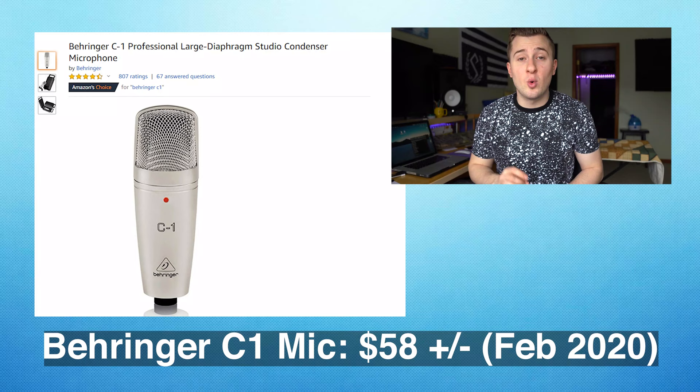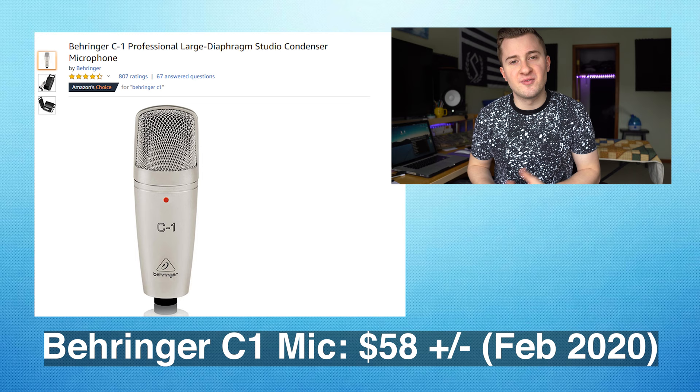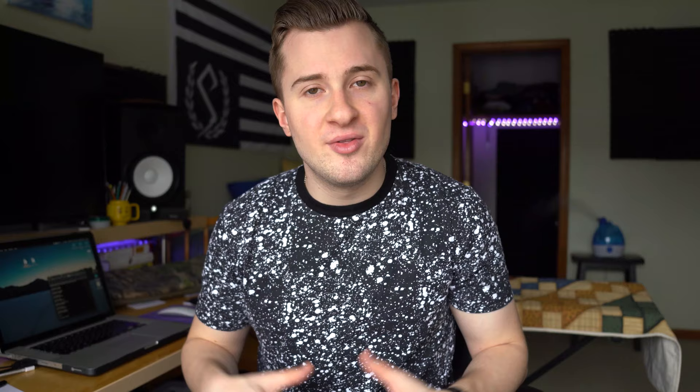The next piece of gear you're going to want to buy is a studio condenser microphone. Any microphone would work, but I really recommend getting a studio condenser microphone because that type is most commonly used for vocals. One that I recommend is the Behringer C1, which comes in at about $58. It's a great budget option for someone that doesn't want to sacrifice sound quality. This is a tried-and-true model that's been around since the early 2000s. It has great clarity for the price, and I'd love to have two of them for overheads or in front of guitar amps.